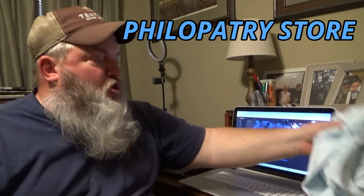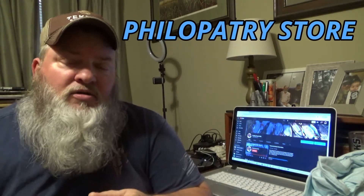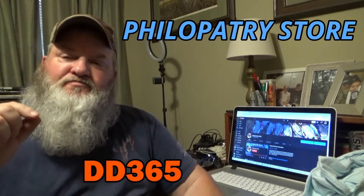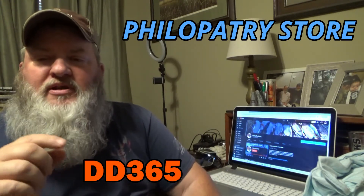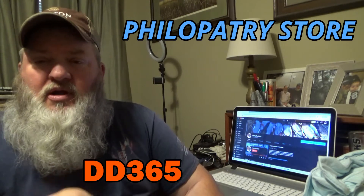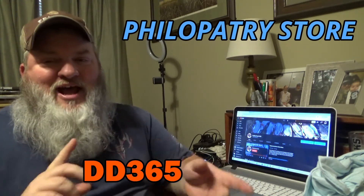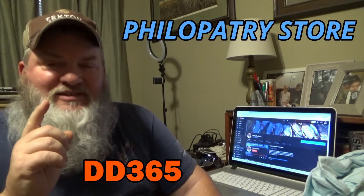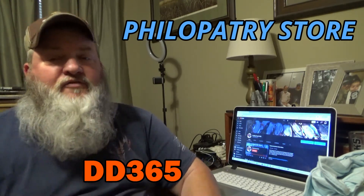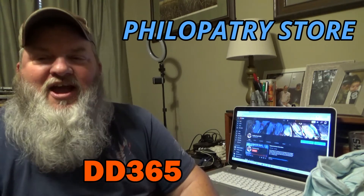I'll be leaving in the description below a link to his channel plus a link to his store. If you are a subscriber to my channel and you decide to order something, I've got a code: DD365. That code is good for the rest of September for 25% off, or until he sells 25 shirts — whichever comes first. So hurry up if you want one of these shirts and order now. DD365 gets you 25% off, good through end of month or until 25 shirts are sold.